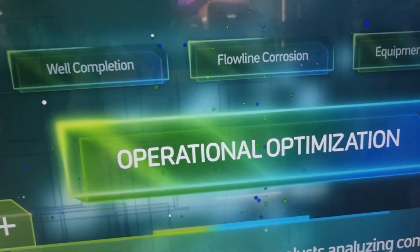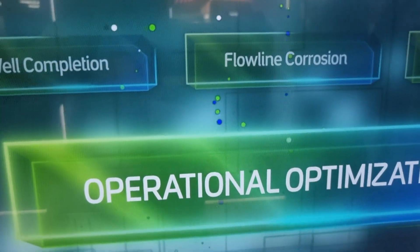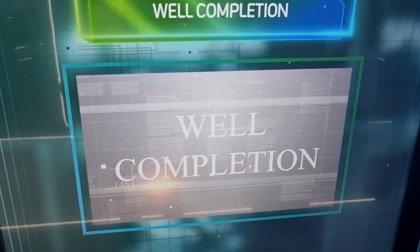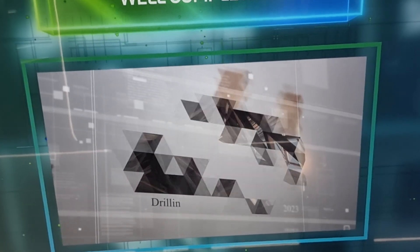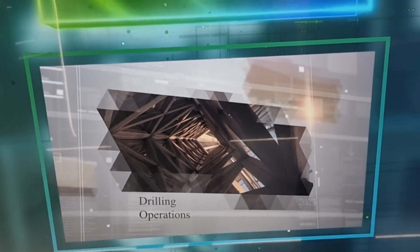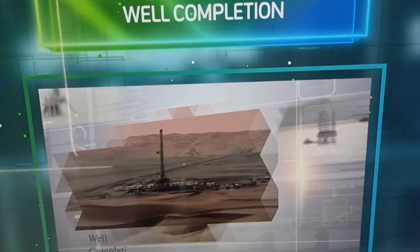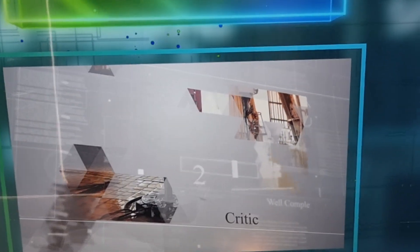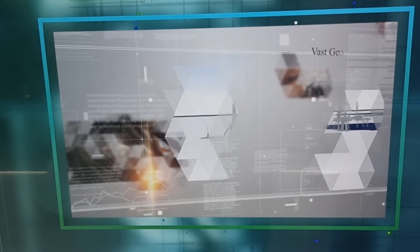This is operational optimization. If we click on any one, like well completion, we can see how it is highlighted. In drilling operations, they are providing all AI solutions for critical activities.